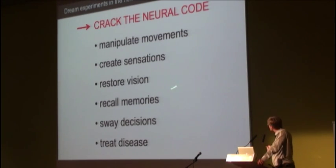For example, we may be able to help restore vision. By expressing the probes in areas where memories are stored, we think we may be able to recall memories or manipulate memories.